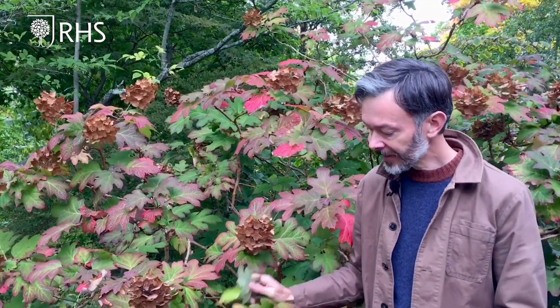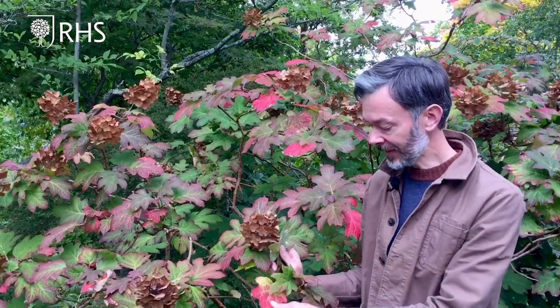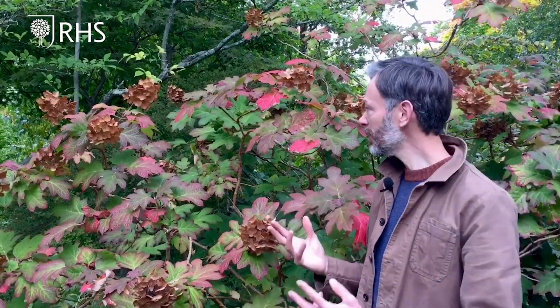My final choice is a hydrangea. Most will colour up pretty well in autumn, but this one is really good — the oak-leaved hydrangea, Hydrangea quercifolia, named for the shape of its leaves. This is quite a big specimen, but you could equally keep it down to about 1.2 metres, making it ideal for a smaller garden. It will even colour up quite well in shade.